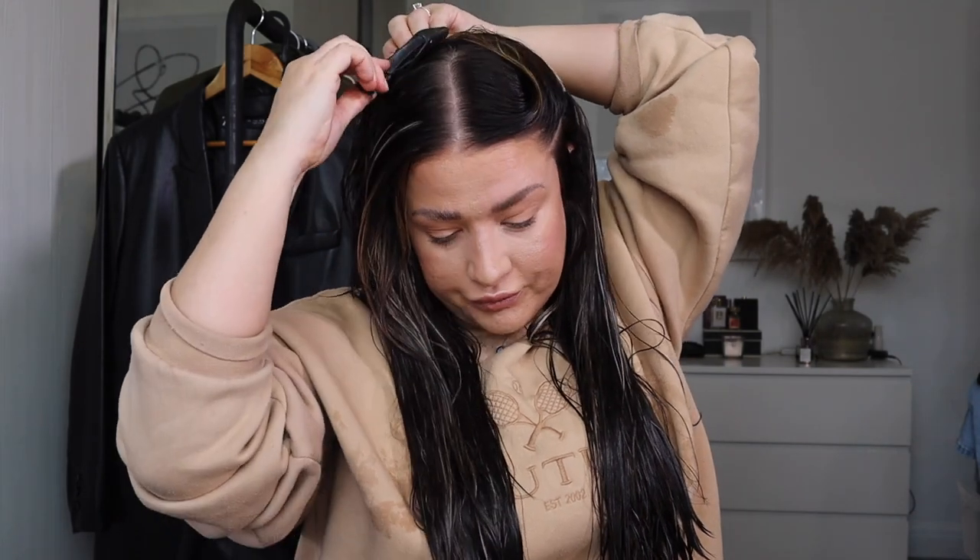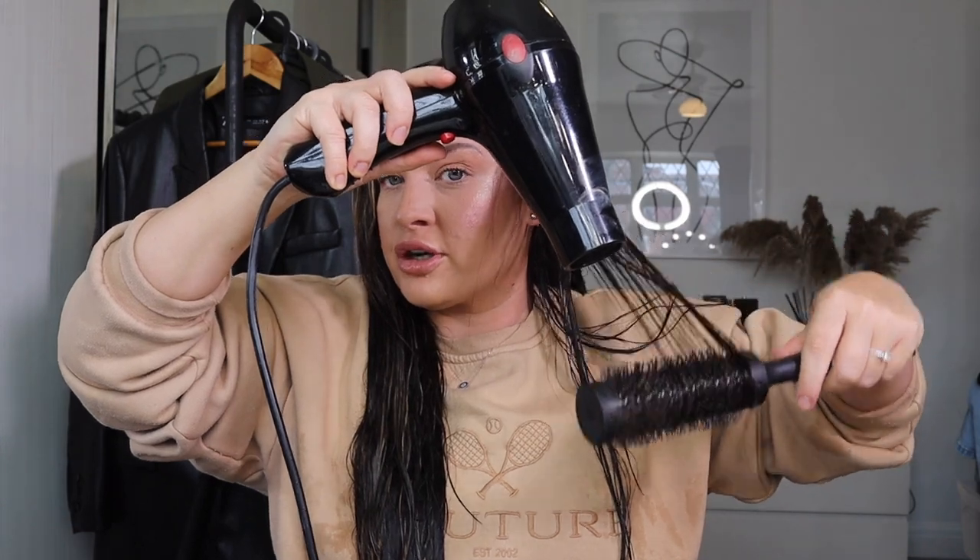I've also got a GHD brush to blow dry with. I'm going to section my hair off with GHD clips. This front bit is vitally important to the look we're going to achieve today, so I'm going to push it over to this side and clip it. I get the brush in one hand and the hair dryer in the other, then I go down in a motion pulling my hair through the brush — doing it over and over to dry it in a nice smooth motion. I do that for the majority of the front of my hair where I get the most frizz.